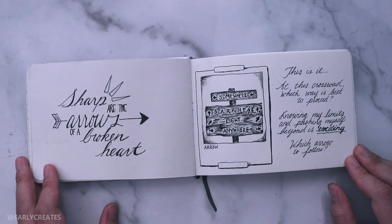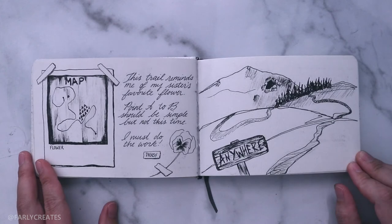At this crossroads full of arrows — which one shall I follow? A trail less traveled through these winding paths. I can't put my finger on it, but I'm guided by this particular series of lines. Perhaps it's because the silhouette reminds me of simpler times — picking pansies with my sister in the field next to our home. Pansies adorned her bedside as well. They were her favorite flower.